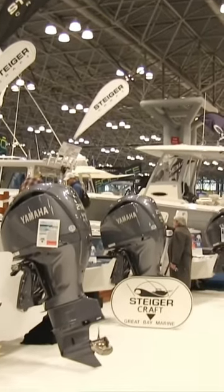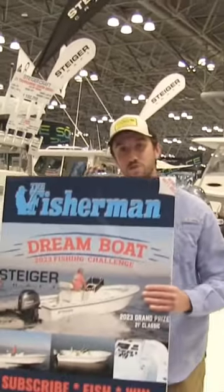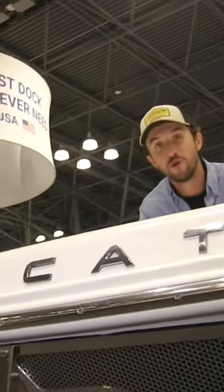Of course, if you're at the New York Boat Show, you have to stop at the Steiger Craft booth. They're the number one sponsor of our Dream Boat Challenge. We've done some videos on this amazing boat in the past. If you come to the show, you've got to check it out.